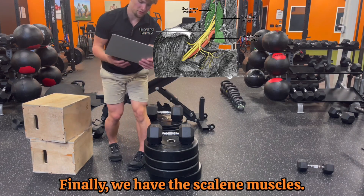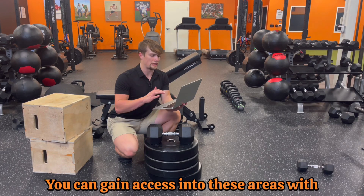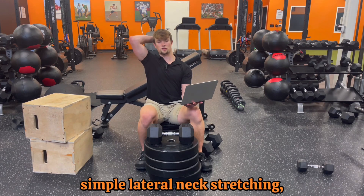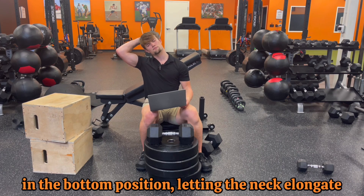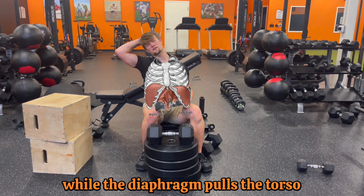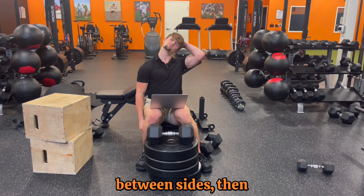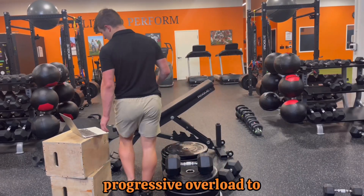Finally we have the scalene muscles — these are deep muscles on the sides of the neck. You can gain access into these areas with simple lateral neck stretching, working toward five breaths in the bottom position, letting the neck elongate while the diaphragm pulls the torso down, then repeating between sides.